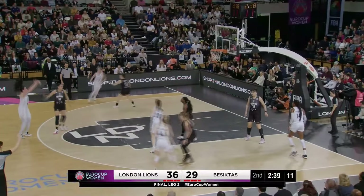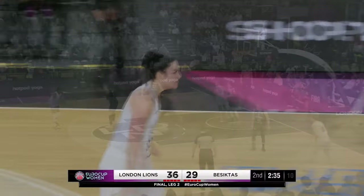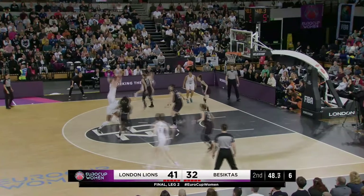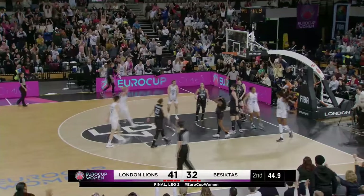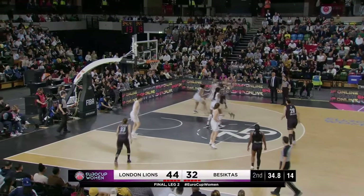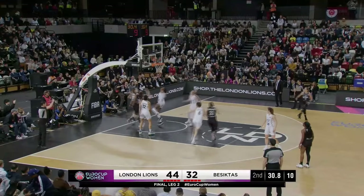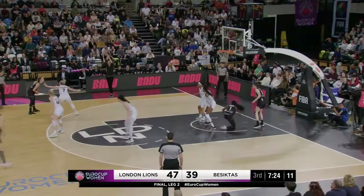Myers kicks it out, Gustafsson for three — oh, it's huge! London have Winterburn, a little hesitation at the elbow, jumper — not money this time. Oh, Fagbenle and one! Timmy Fagbenle! Nogic gets around the corner, nothing there though. Lee will drive to the basket, Fagbenle tries to stop it — oh, Lee! Juaru kicks it back out.